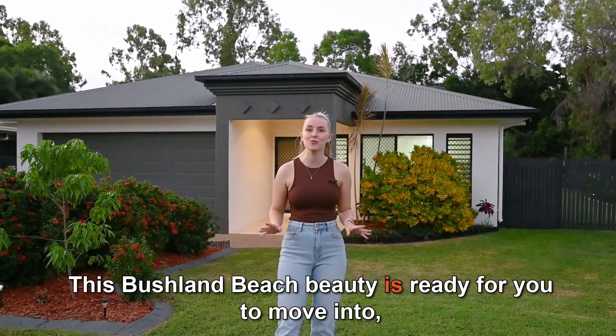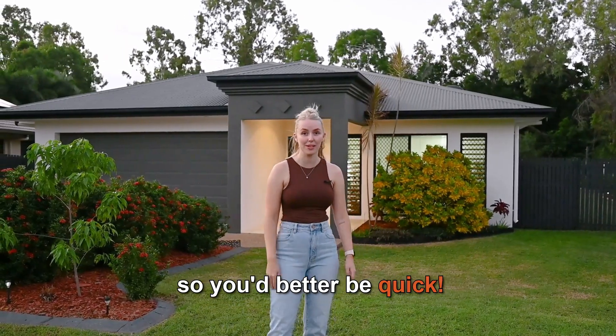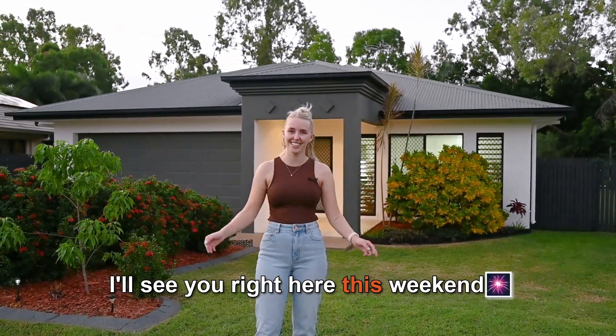This Bushland Beach beauty is ready for you to move into, so you'd better be quick. I'll see you right here this weekend.